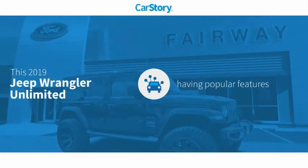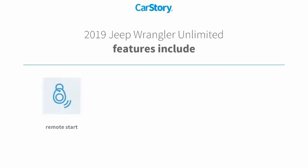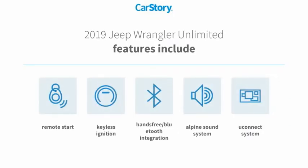Car Story research indicates this vehicle as having valuable features in high demand. Features also include remote start, keyless ignition, premium sound system, Uconnect system, and hands-free Bluetooth integration.